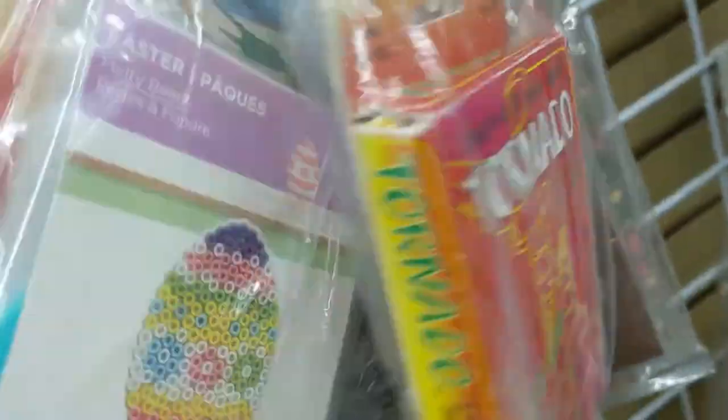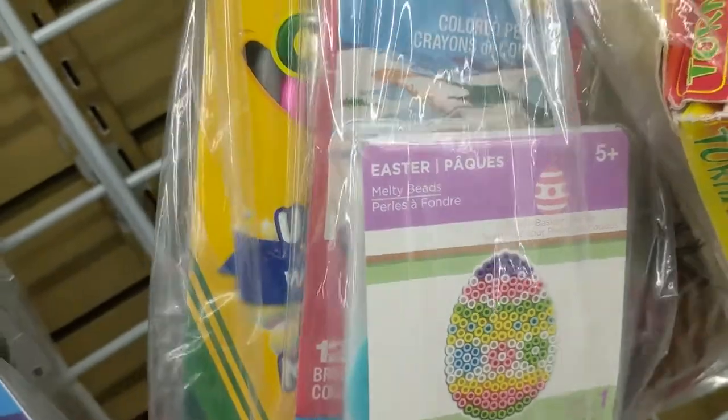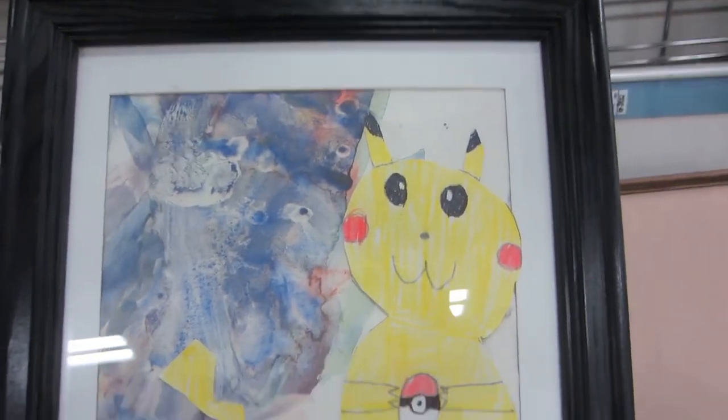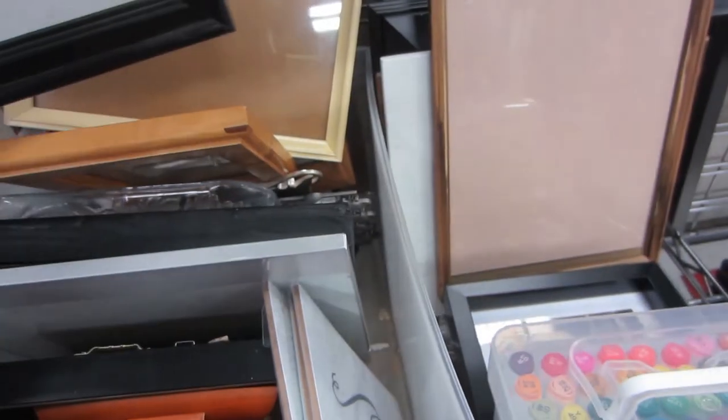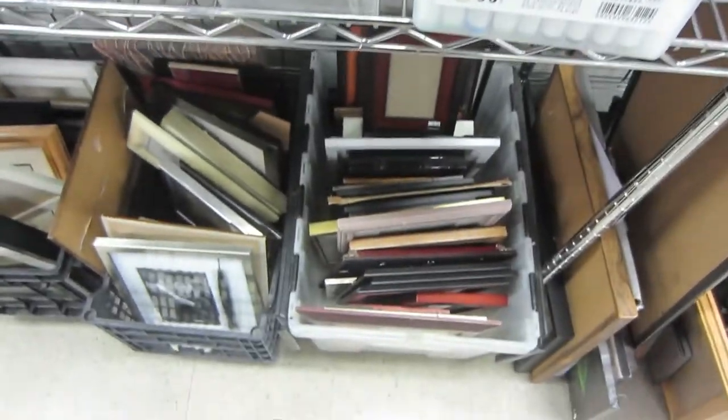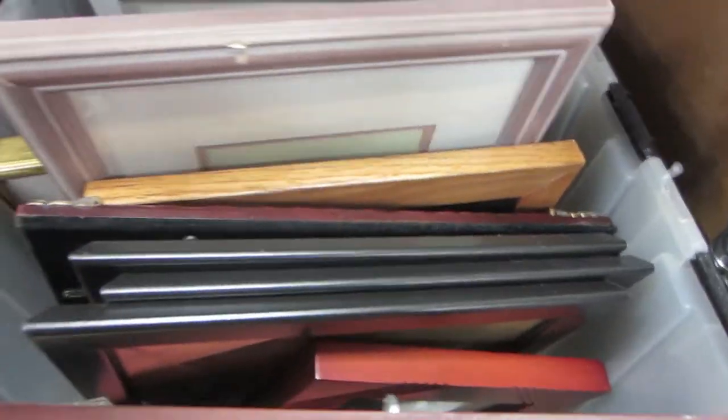My vintage art supply hunt commenced over Christmas break. I visited a total of 13 thrift stores, including five Value Villages, two Salvation Armies, and six other small thrift shops mostly run by volunteers. My first stop was a Salvation Army.